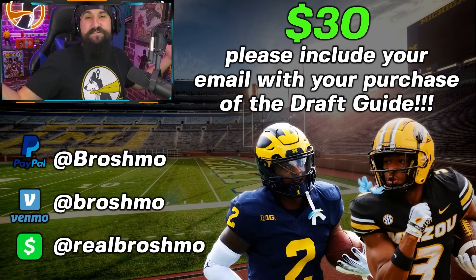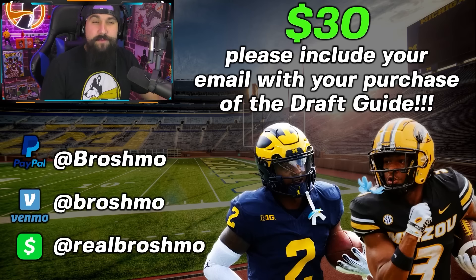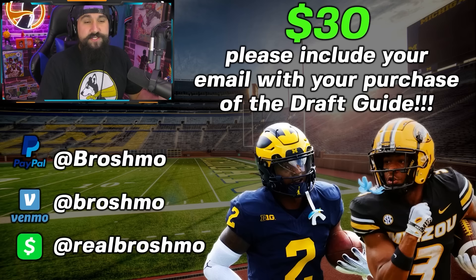If you want to know more about these draft prospects, I released my draft guide a few weeks ago that updates throughout the season. It covers every potential prospect your team may draft — my current evals and rankings on hundreds of players with backgrounds and analytics, plus combine and pro day numbers and my notes from the Senior Bowl and Shrine Bowl. Available for a one-time payment of $30 on PayPal, Venmo, or Cash App. Link in the description — include your email since it's shared as a Google spreadsheet.